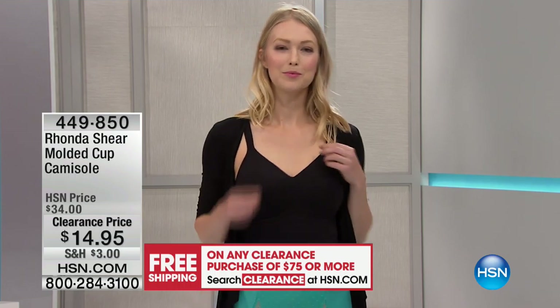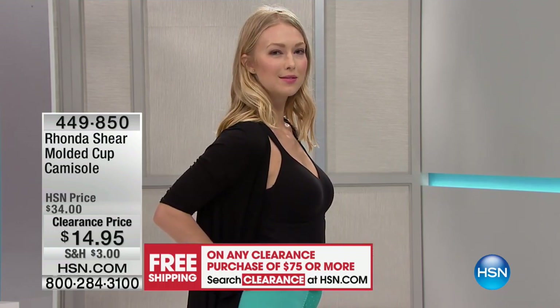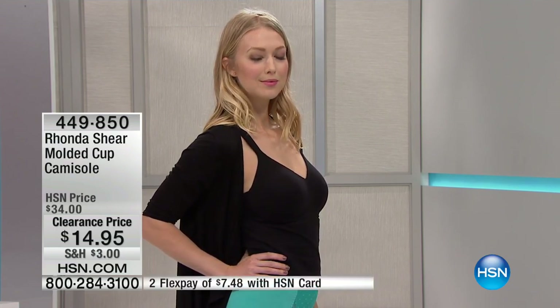These are popular all the time, so to have these on clearance really is so special. I know a lot of you really rely on these as your basic underneath whatever you're wearing because it's a camisole, but it's a molded cup. You can actually wear this as a tank. You can see how Angela has it where it's kind of out. That's kind of the new thing — underwear as outerwear — and you can easily do that.